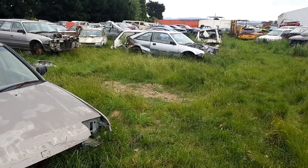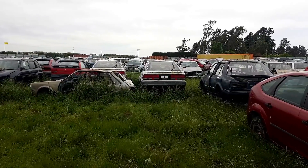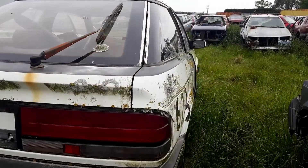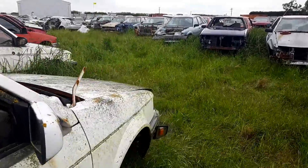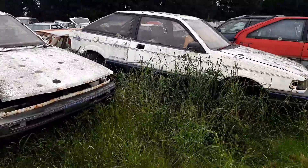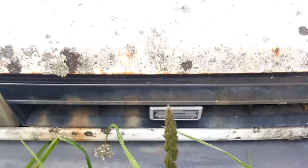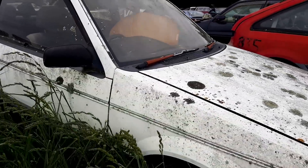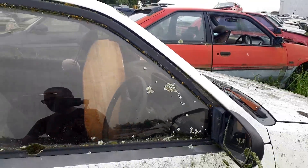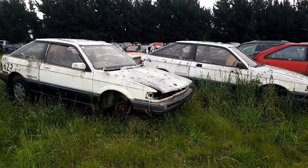A little Daihatsu Charade there. A Mazda 121 — might be the Ford Festiva badged version. What are these devices? There's a huge rear light — I don't recognise them at all. There are no badges, that's just not helpful. We've got a bit of a badge here — what does that even mean? This is most perplexing. Mazda on the steering wheel — but yeah, I've never seen those before in my life. If you know what they are, do let me know in the comments.